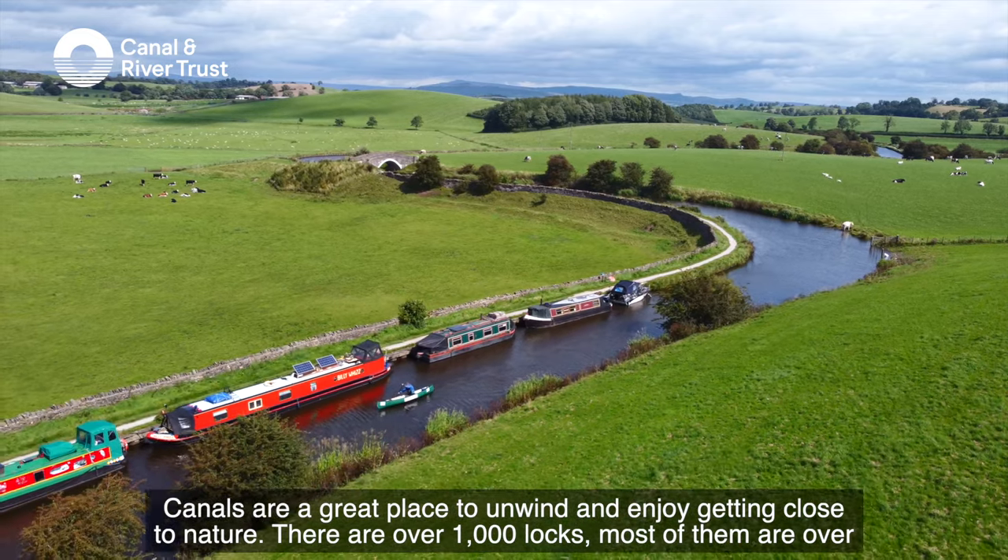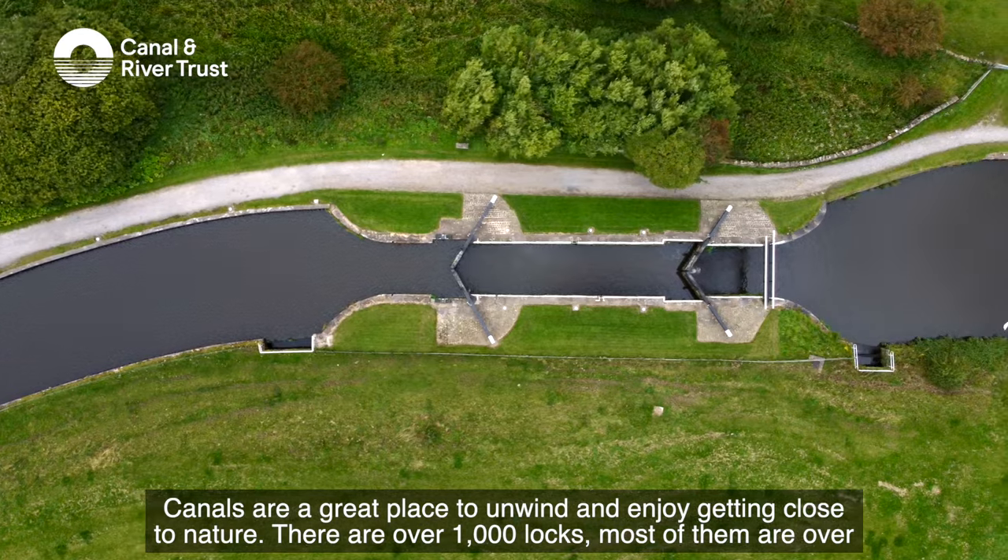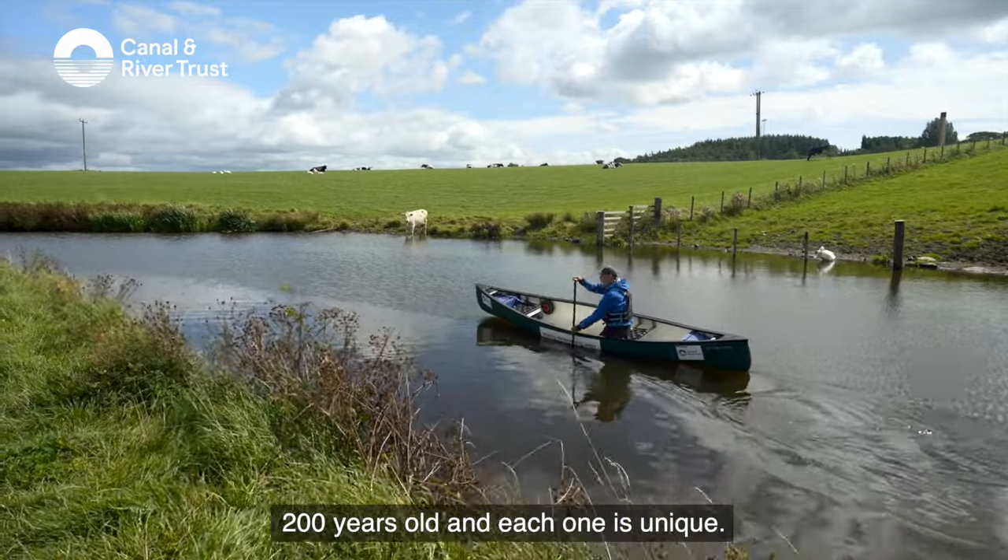Canals are a great place to unwind and enjoy getting close to nature. There are over a thousand locks, most of them are over 200 years old and each one is unique.